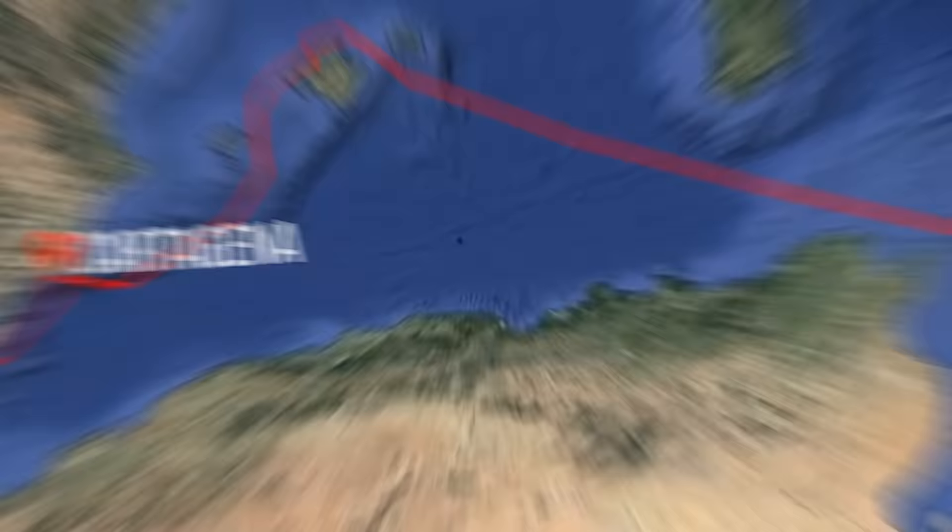And since we're in a bit of a rush to sail all the way to Malta to have our baby, this quick stop is all we can afford before it's time for us to set sail once again.